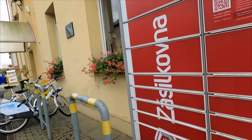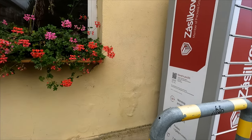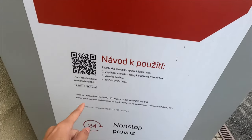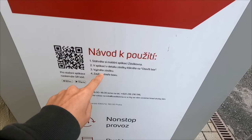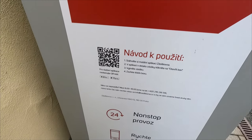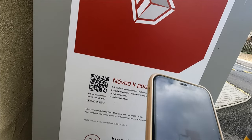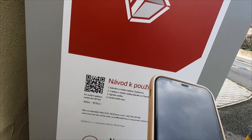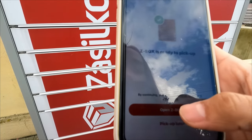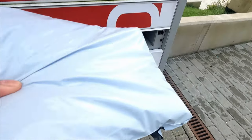Here is the Zasilkovna parcel machine, but I really don't know how to open it to get my parcel. According to the instructions, I need to download the Zasilkovna app, enter the box number, put in the pin code, and then open the box by scanning the QR code. Let's open the box!